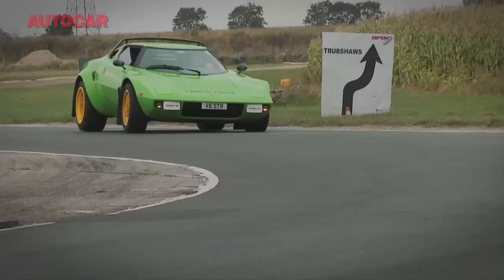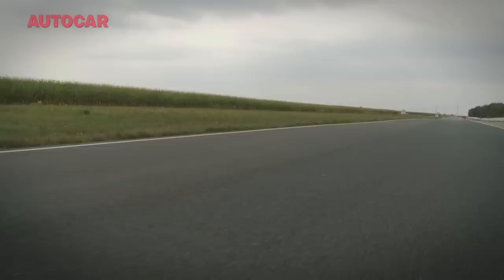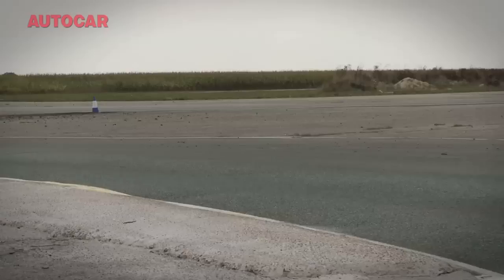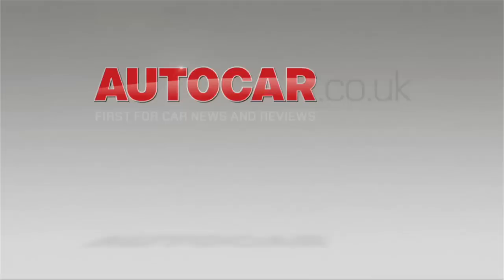I'm absolutely blown away by how good this car is. It drives even better than it looks, which is ridiculous because for me personally the Lancia Stratos is one of, if not the best looking cars in the universe. I think I'm going to have to go and rob a bank in order to get 40 grand to get them to build me one of these. I love this car.